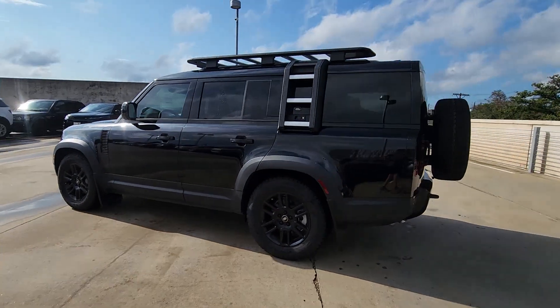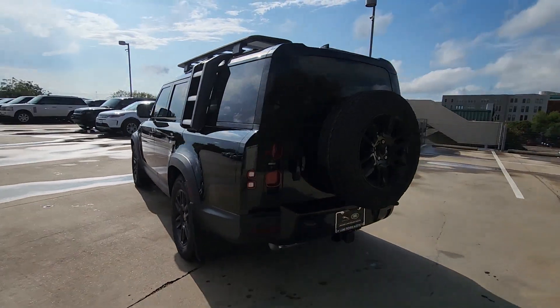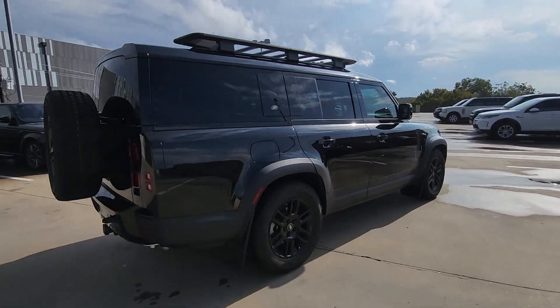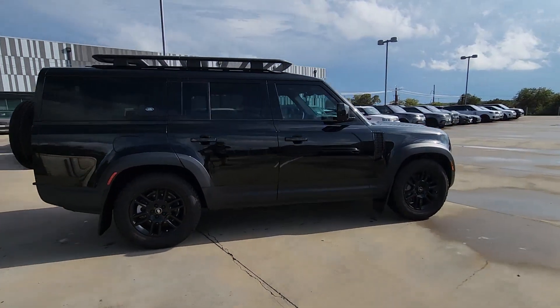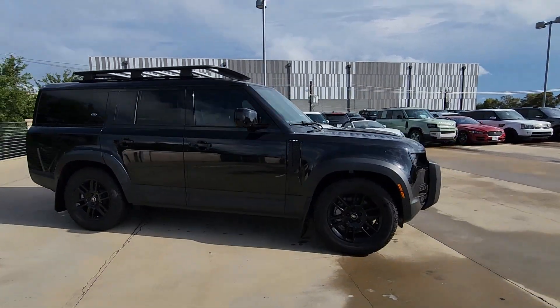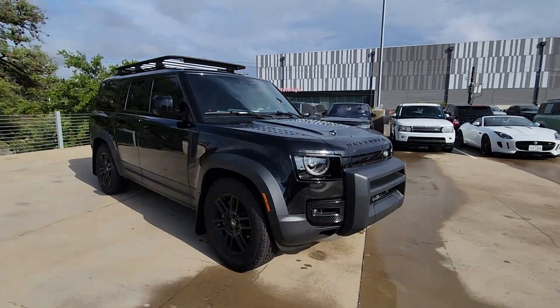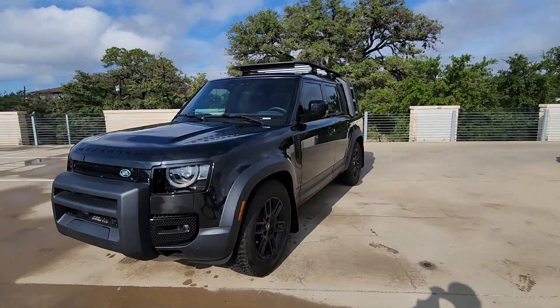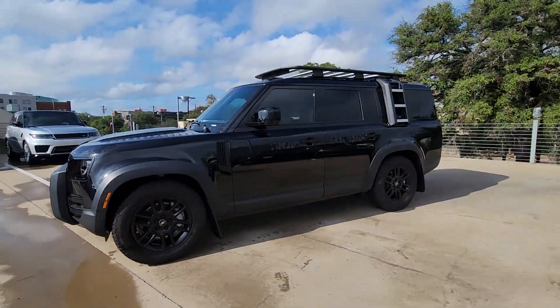You just found the 2023 Land Rover Defender. Be eager for the next adventure in this iconic Land Rover Defender, the premium go-anywhere vehicle that's purposeful, durable, immensely capable, and indulges you with luxurious, modern, utilitarian-chic comforts and conveniences.